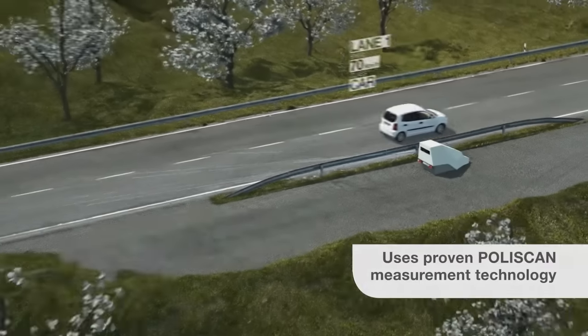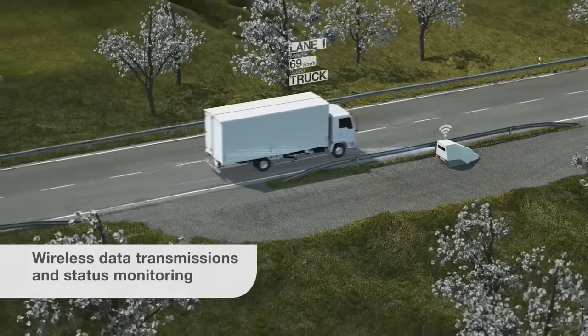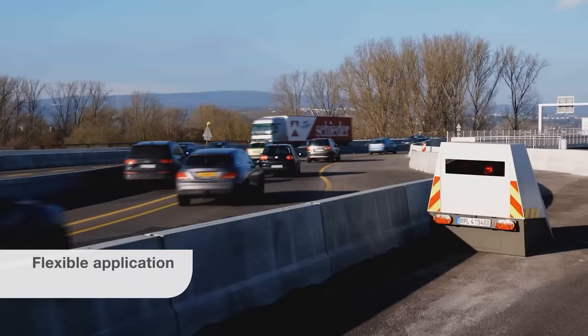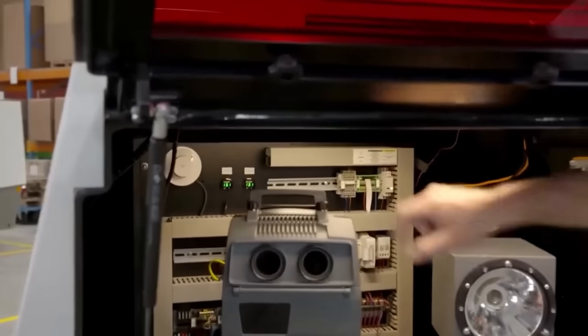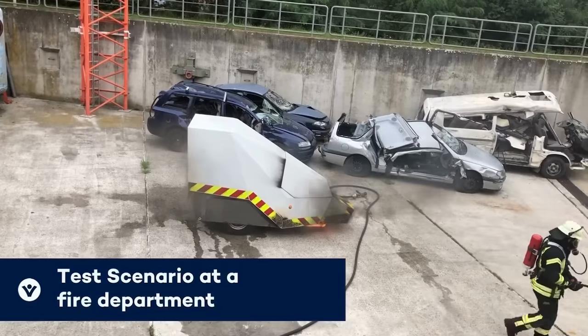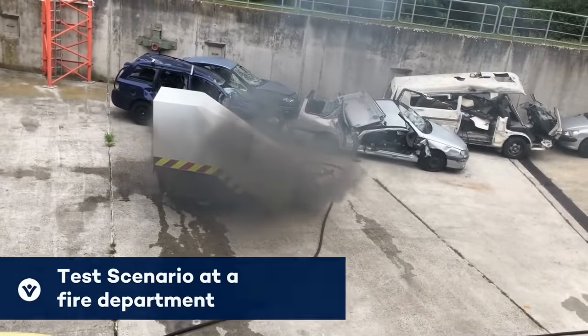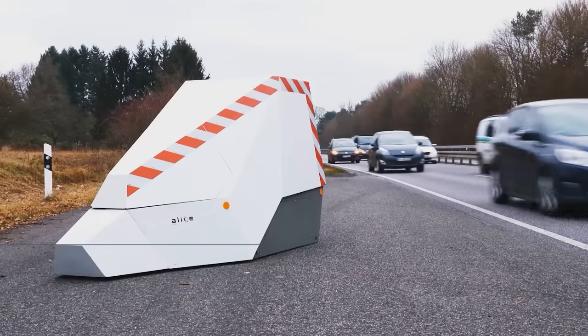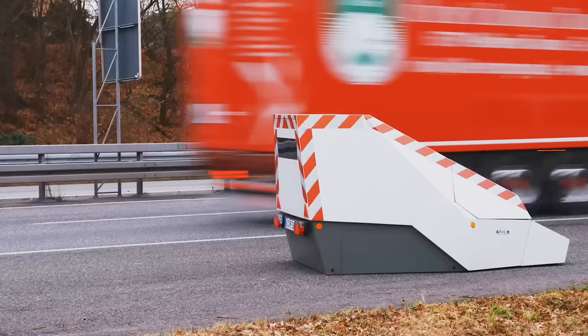Once in place, its smart equipment takes charge, knowing all the speed limits and considering the time of day. Equipped with a set of cameras, it monitors multiple lanes simultaneously. Built tough, it can withstand various weather conditions, vandalism, and even bullets. As a result, there's a significant reduction of about 26% in traffic violations.